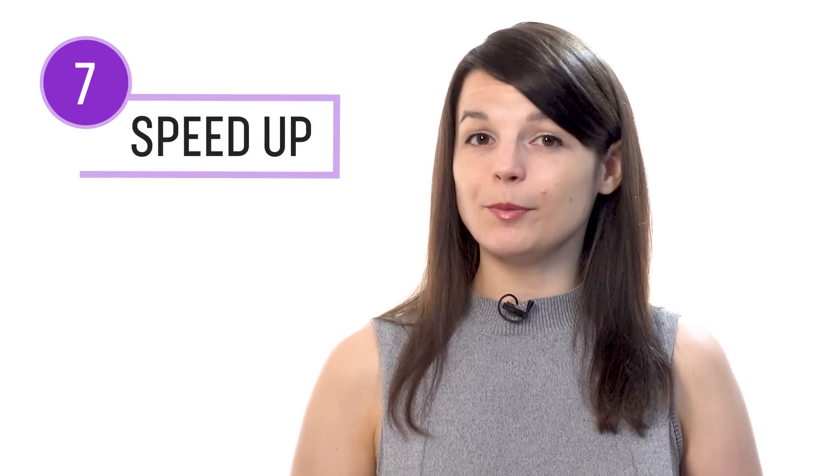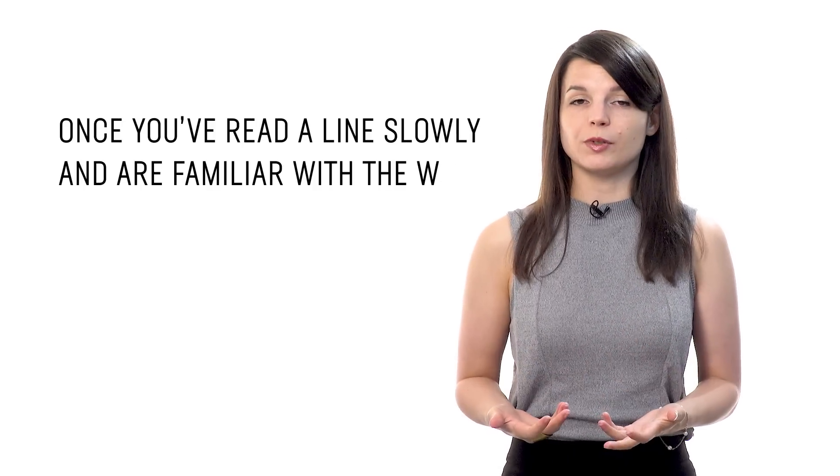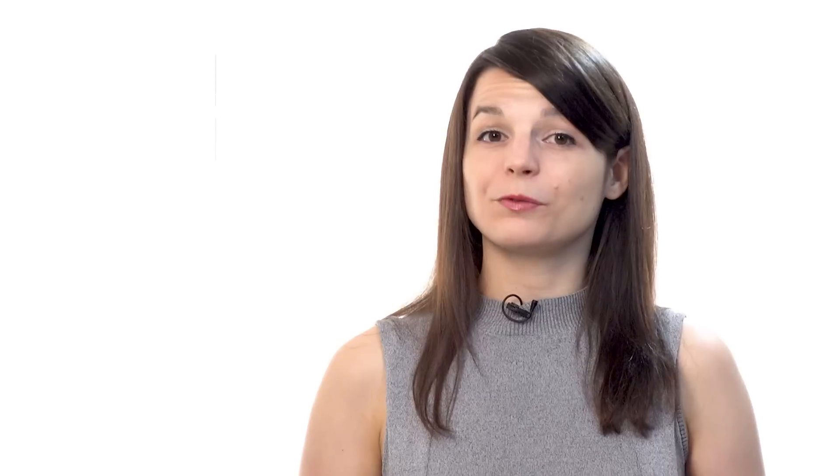Number seven: then speed up your reading. Once you've read a line slowly and are familiar with the words, start speeding up. Re-read that same line a little bit faster on the second try, and then a little faster on the third try. Doing this will help you read faster.